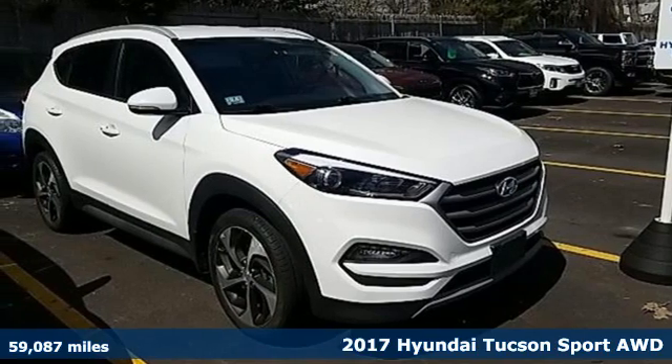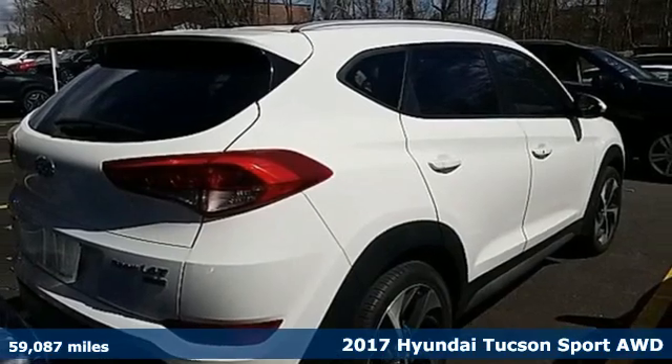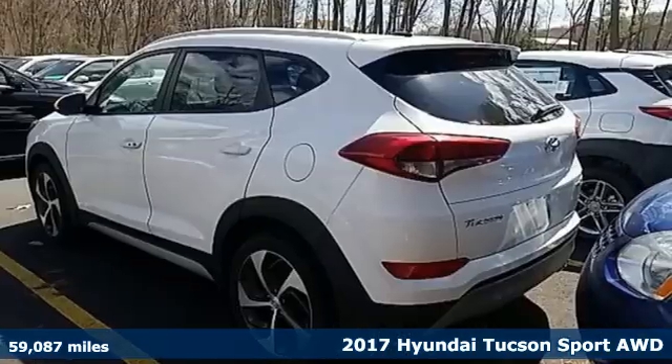It's a 2017 Hyundai Tucson. Premium space, spirited performance, and a healthy dose of fun for all who ride inside.